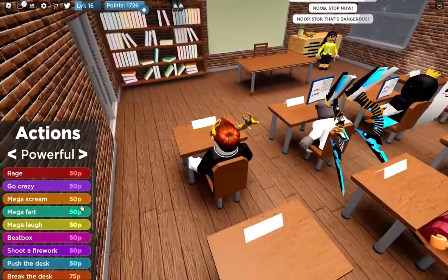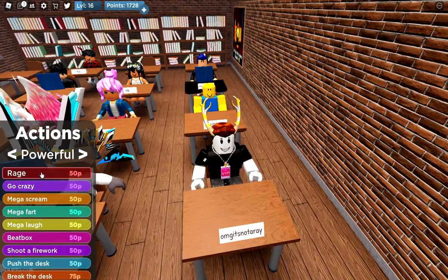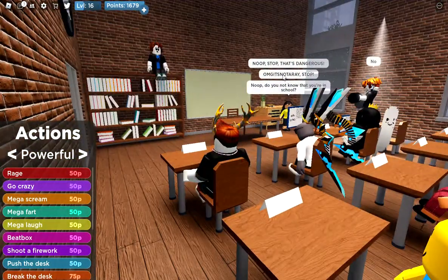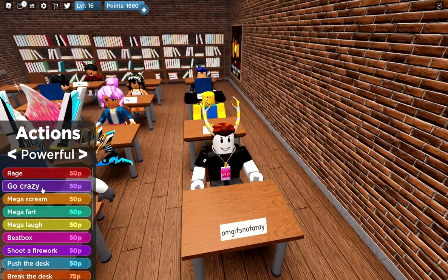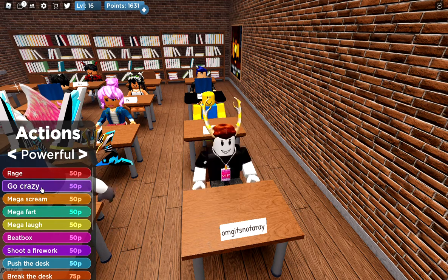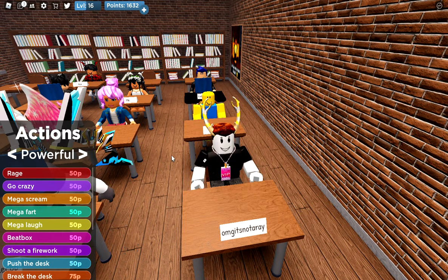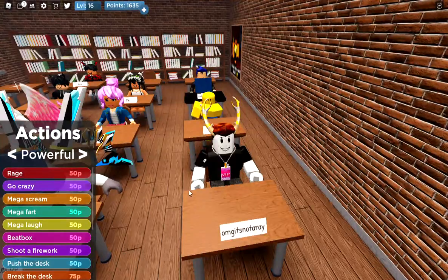So I'm gonna start with this one — rage. You can see what it looks like when I go rage. The teacher will go, "Stop! Whatever-the-name-is, stop!" — the person does it. Okay let's do a mega scream. You should turn up the volume a little bit so you guys can hear. I just hope I don't get any copyright.